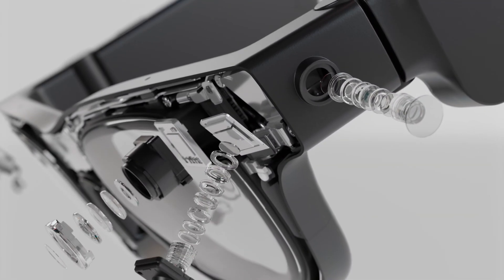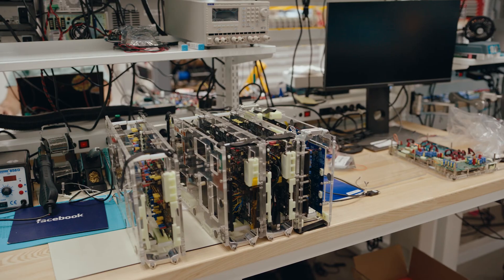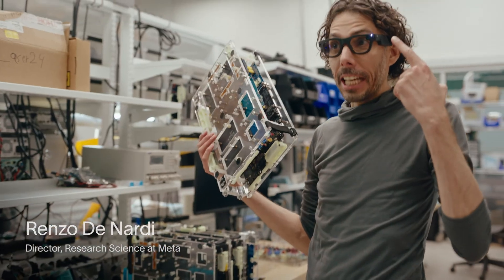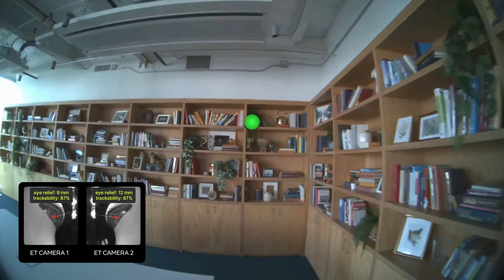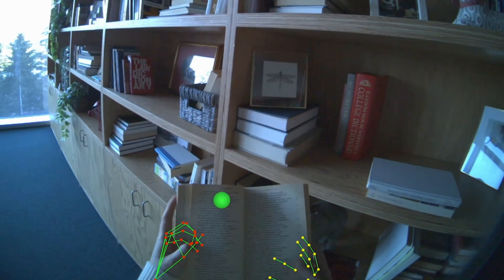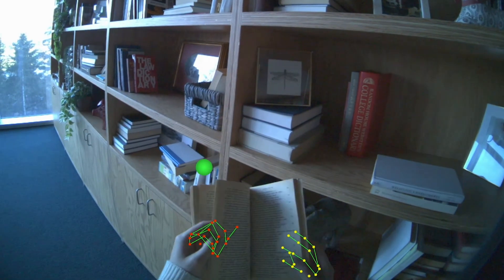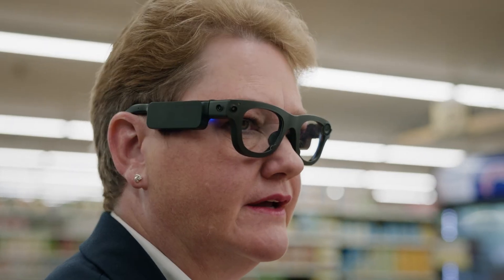Its durable zinc alloy body and brass nozzle give it a solid, refined feel, while the high-quality silver-plated Litz cable and interchangeable 3.5mm and 4.4mm plugs make it incredibly versatile. With an accessible price tag of just $89.99, the ARIA 2 combines stunning design, exceptional audio quality, and thoughtful engineering, making it a top pick for both casual listeners and serious music lovers alike.